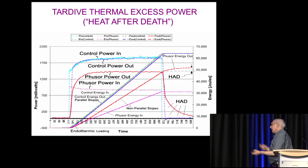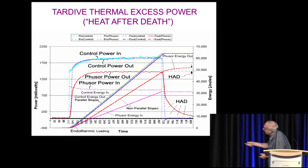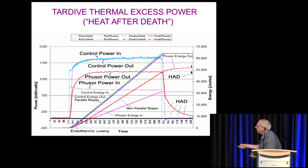We also learned how to control heat after death. We have two containers with two ohmic controls — one in the second container and one in the first container, alternated with the active cell itself. Here we see the controls, and the input power matches the output power. Here's the energy — they don't quite overlap — and here's our input to the fuser type component showing our excess energy, and we're even able to measure the heat after death.